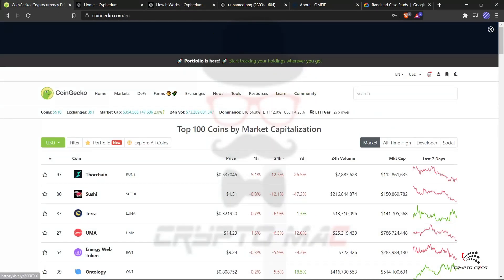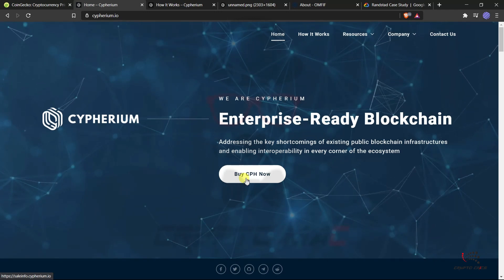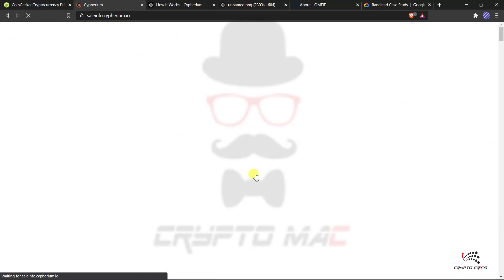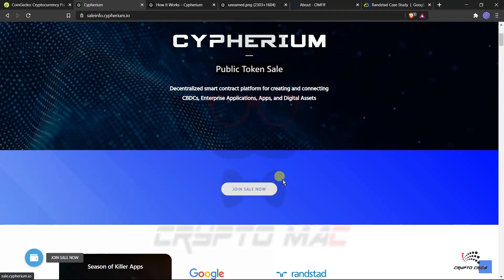The Cypherium token is currently in public sale. To buy CPH tokens, you click through to the sale info page — a decentralized public token sale. To join, you first create an account using your email ID, then complete KYC verification by uploading the required documents. After verification is complete, you can participate in the public sale.